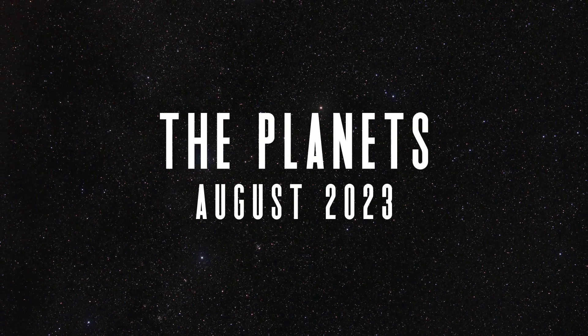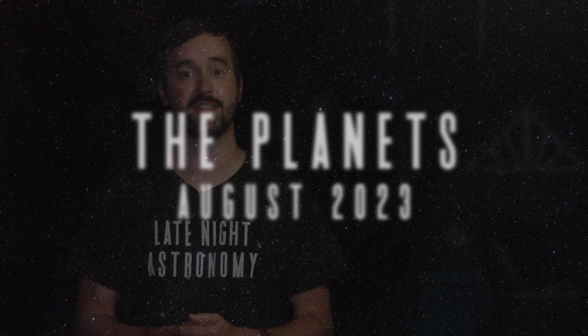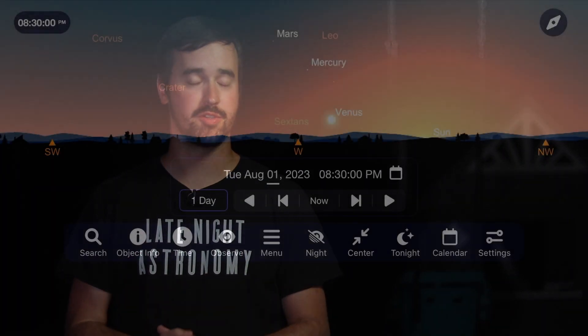As we say goodbye to Venus and Mars that we've been enjoying in the evening sky over the past few months, we begin to say hello to Jupiter and Saturn as they get into more enjoyable observing times as the month goes on. Let's begin, however, with the inner planets, focusing on Mercury, Venus, and Mars in the west right after sunset.